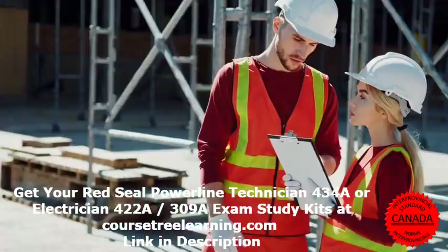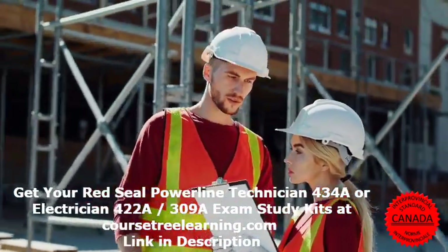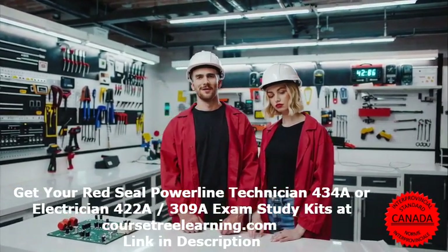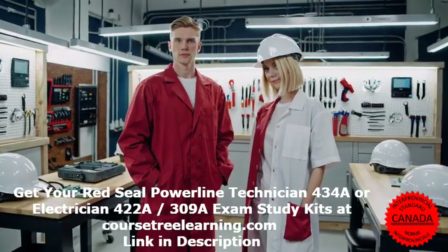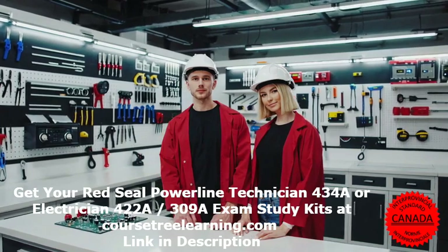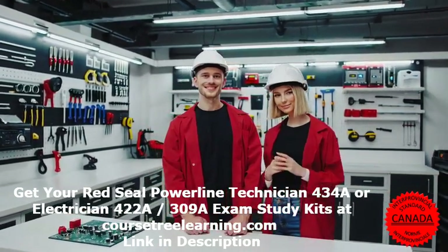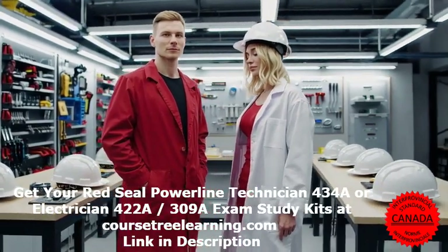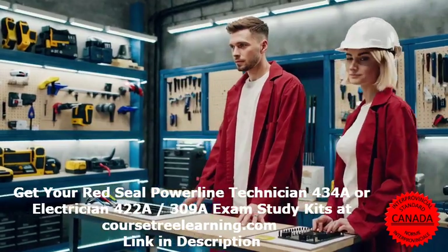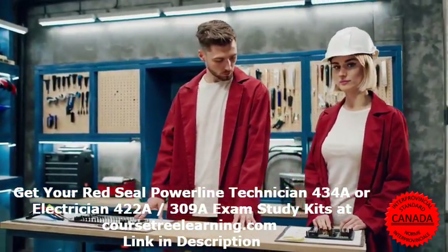Key exam details: The exam consists of multiple-choice questions focused on electrical theory, safety regulations, and troubleshooting. Format is multiple-choice with 100 to 150 questions, a passing score of 70%, and a time limit of 3 to 4 hours. Candidates must register through their provincial or territorial apprenticeship authority, and exam fees range from $100 to $300 depending on the location.